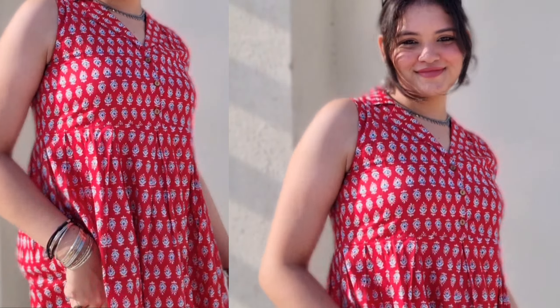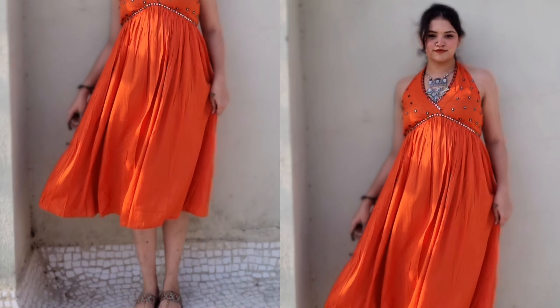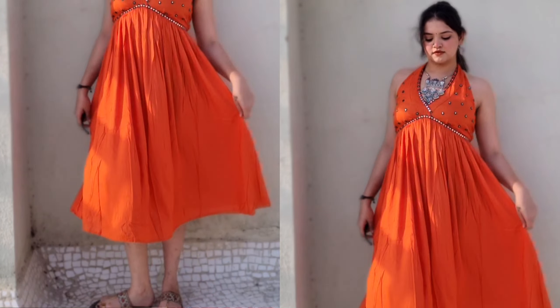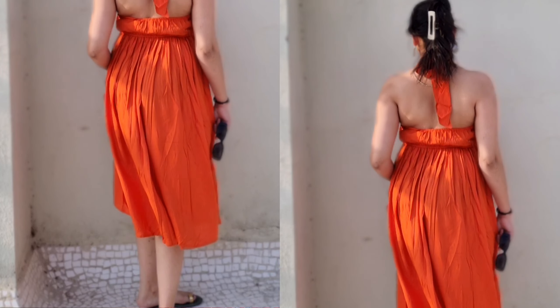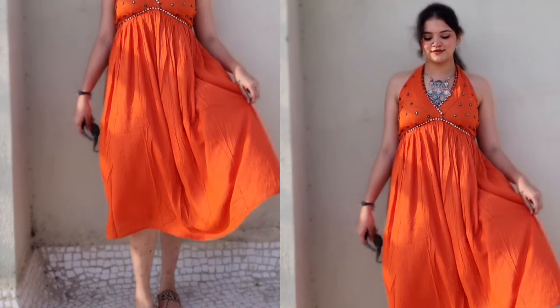Hello guys, welcome or welcome back to my channel. If you are new here, please subscribe down below. We are back with another Meesho haul, but in this haul we have only kurtis — or you can say only ethnic items. So let's just start.